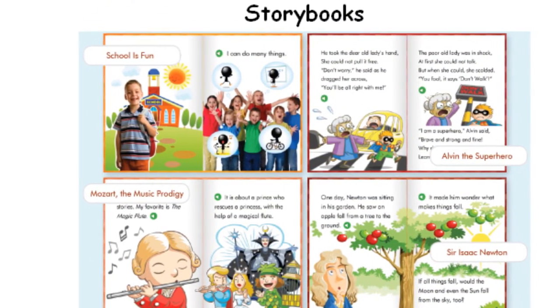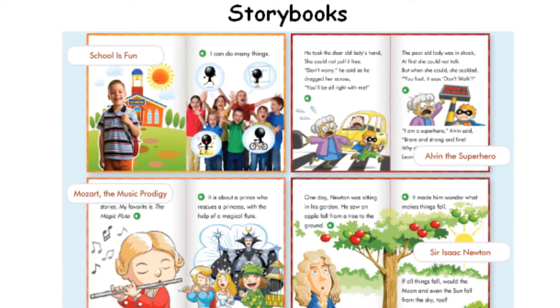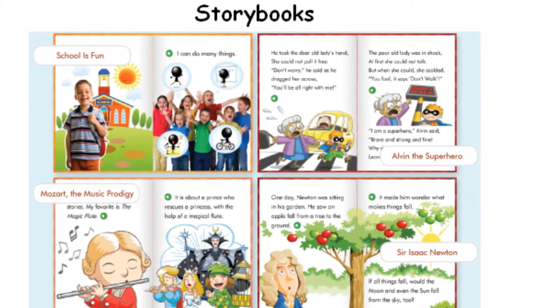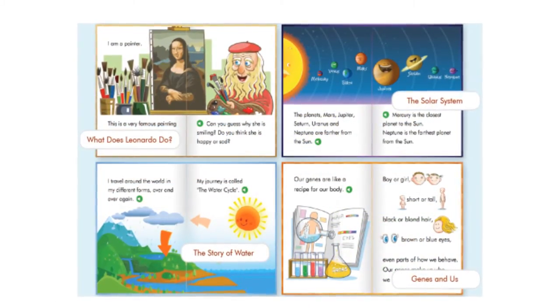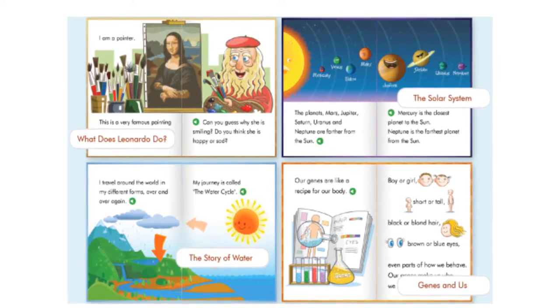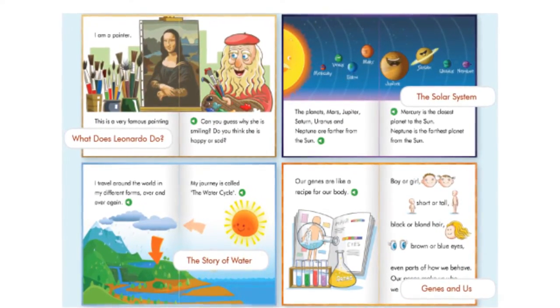The program includes a series of storybooks that explores a variety of topics and text types. These include stories and fables, introduction to great artists, musicians, and innovators, as well as stories about science and exploration.